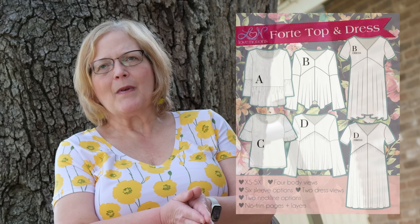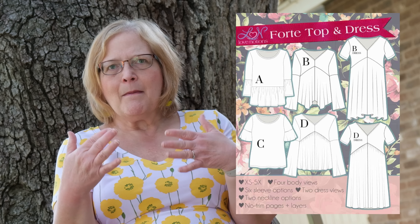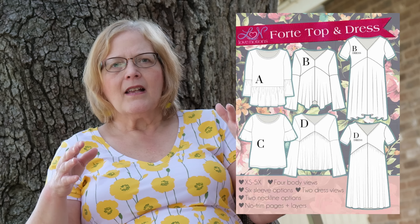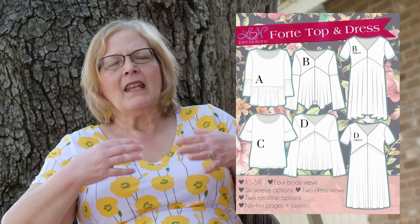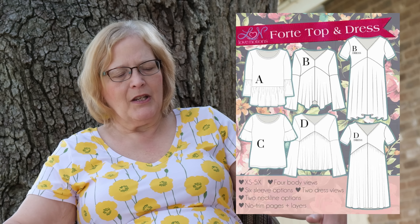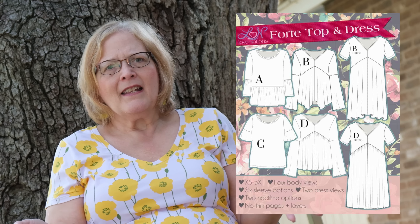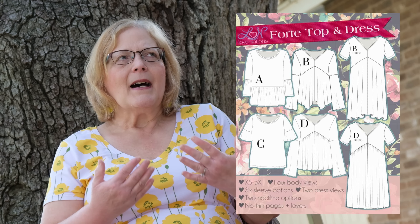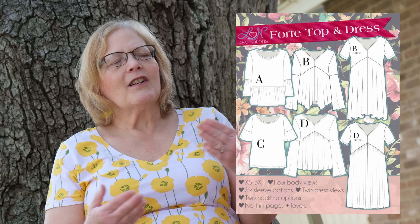Next up is the Forte Top and Dress — so this is many patterns in one. The tops include a dropped waist ruffle or a flouncy empire-waisted flared look. Sleeve options include short, bishop, ruffled, and flutter short sleeve. I've made several of these and love them. I prefer either the straight with just a flutter sleeve or the ruffled dropped waist. The empire waist doesn't quite suit my figure, but it looks great on taller people.